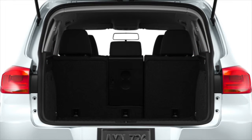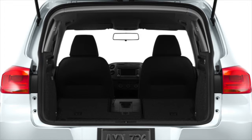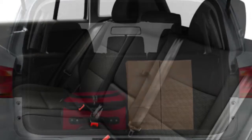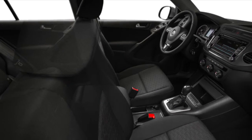Drivers get 23.8 cubic feet of cargo space with seats up, and a total of 56.1 cubic feet of space with the rear seat backs folded down. Plus, the rear seats are both sliding and reclining. With 6 inches of fore-aft travel, the Tiguan's smart design helps you make the most of your space.